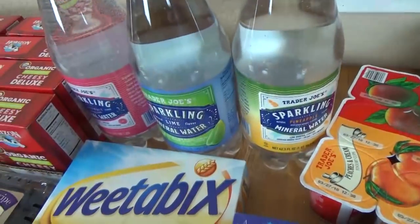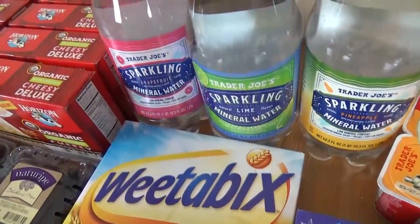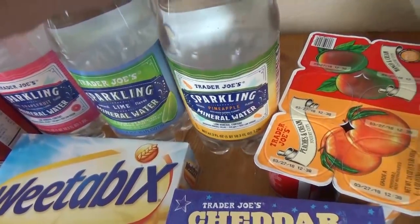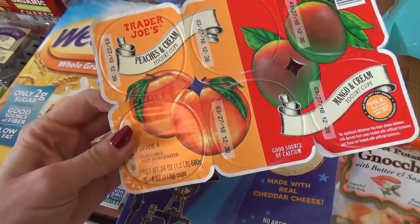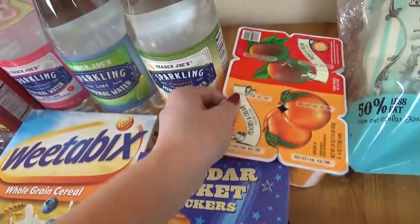Back over here, I picked up three of the sparkling waters — I love sparkling water. This is the grapefruit one, I also got a lime one and a pineapple one. And for the kids, I did pick up some yogurt this time: this is the whole milk mango and cream and the peaches and cream. These are really good and great to throw into lunches as well.